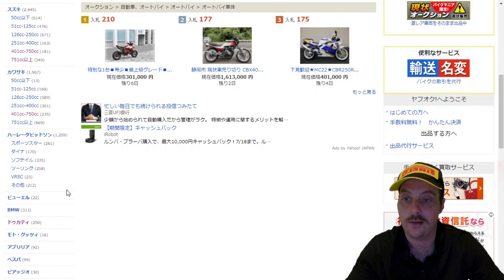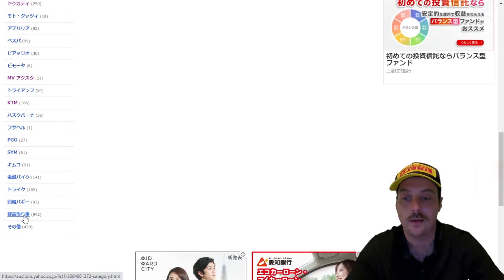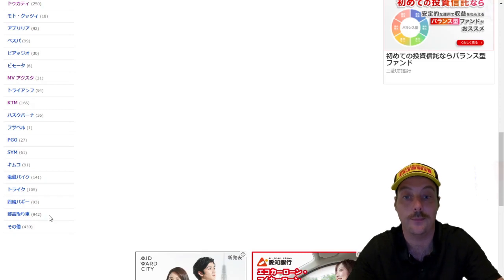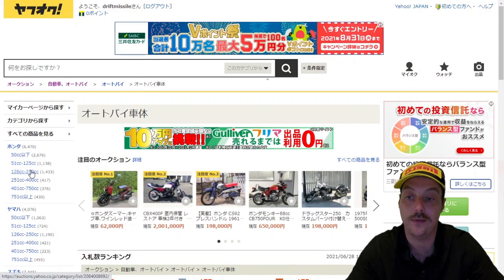You've also got BMW, Ducati, Aprilia — everything's in there. The less popular makes are right at the bottom under 'sonota,' which just means 'others.' There's also a section for crash bikes where you can buy the whole bike or contact the seller to buy specific parts like forks or wheels. Bikes are listed by engine size: under 50cc, 50 to 125, 125 to 250, 250 to 400, 400 to 750, and anything over 750cc.